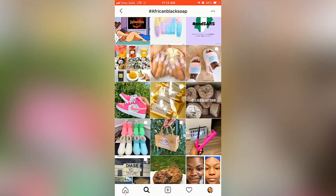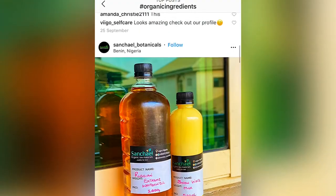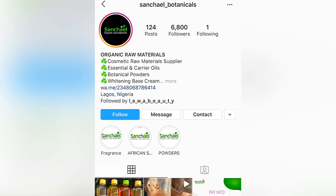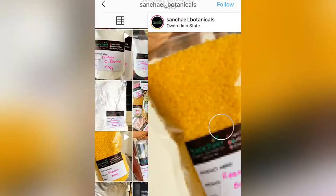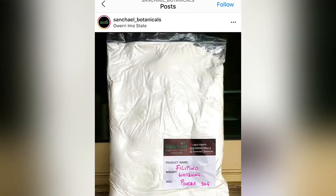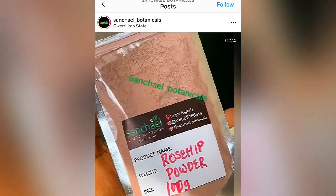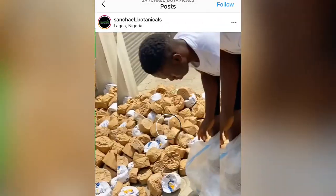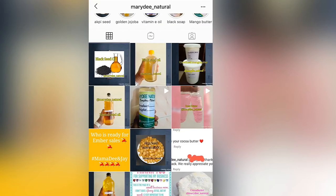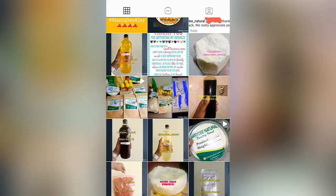Still scrolling down, I came across a page that sells organic products — moisturizers and some other chemicals. I also came across Sandra Botanicals, which has so many organic products: black soap, goat's milk, brown sugar, mango butter. Here is another page, Meridian Naturals — they sell jojoba oil, coconut oil, black soap, turmeric seeds, and so many organic products.